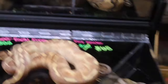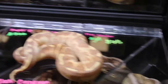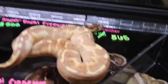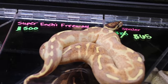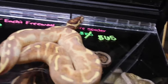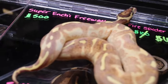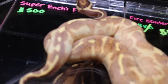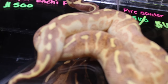This happens to be a Super Enchi Yellowbelly Asphalt. You guys know how much I love Enchi stuff. Swedeball in Sweden produced the very first Enchi ball pythons. The yellow belly was produced by Amir in Florida, and freeway is an allelic trait - when you breed it to a normal you're going to get 50% asphalt and 50% yellow bellies. Just have a look at the pattern on the snake. If you add pastel to this snake it's going to be even brighter. There's actually a city in Ghana called Enchi - maybe that's where the name came from.